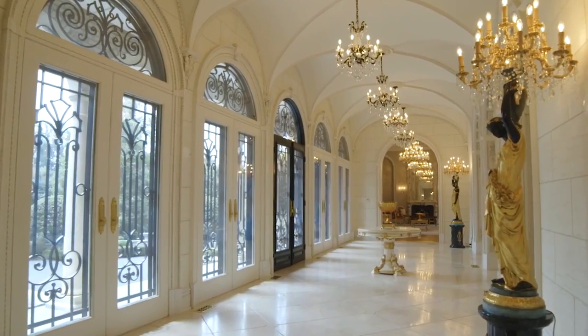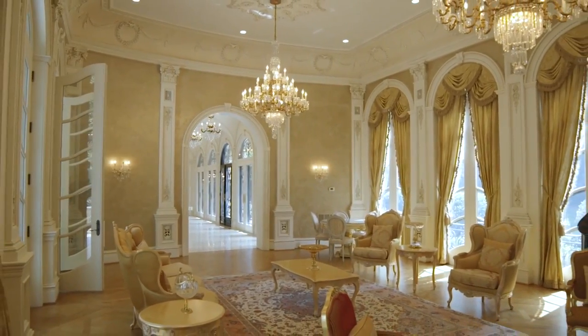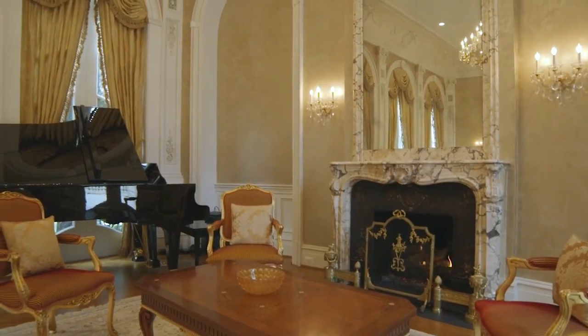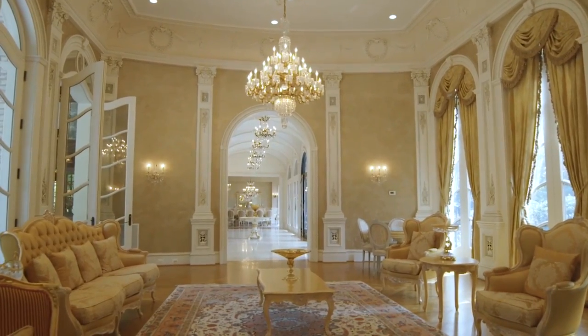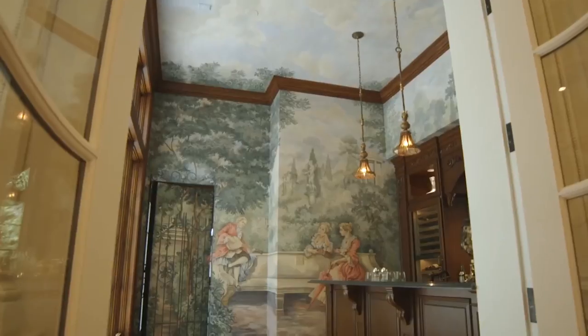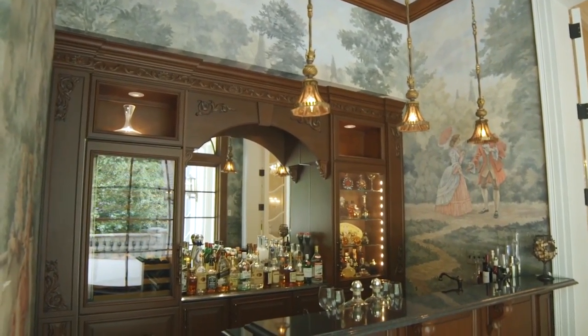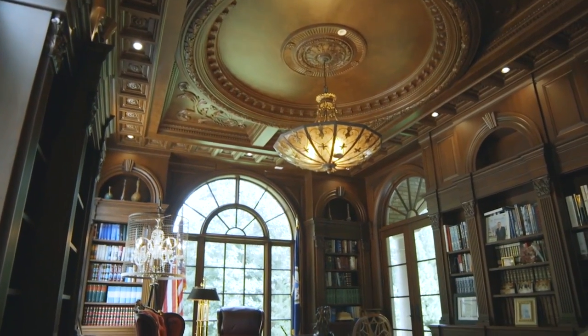At one end of the gallery, guests will find a spectacular ballroom and adjoining wet bar, reminiscent of Harry's Bar in Paris. A richly paneled library is discreetly accessible from a hidden panel behind the bar.